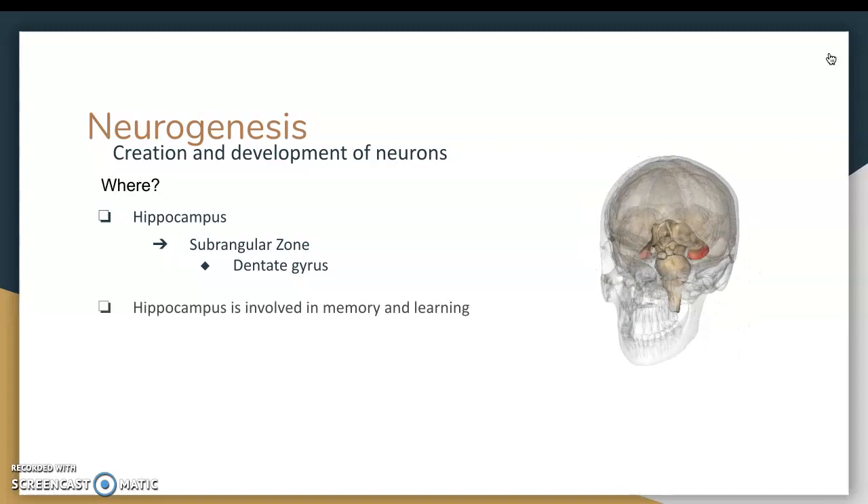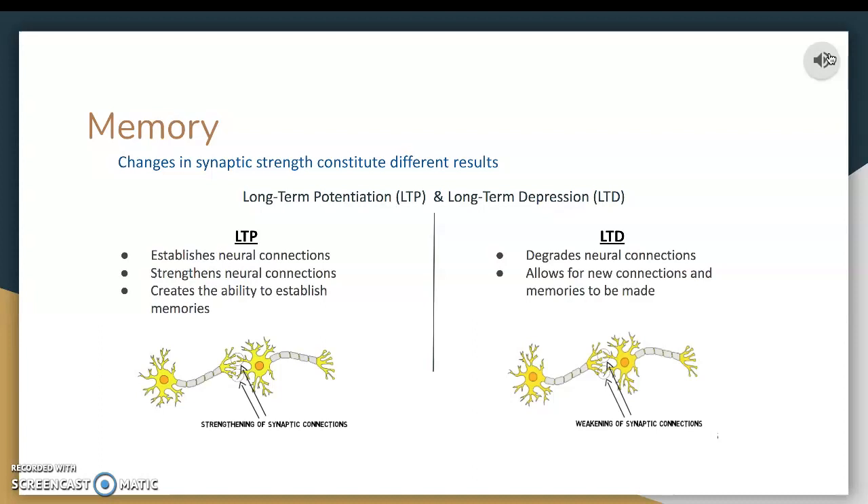While consolidating memory, changes in synaptic strength will constitute different results. Two processes that oppose each other are long-term potentiation and long-term depression. Long-term potentiation is establishing and strengthening neural connections, and that creates the ability to establish and keep memories that we've already formed. However, long-term depression will degrade those neural connections that maybe aren't so useful to us or we haven't thought about in a while, and that allows for new connections and new memories to be made.